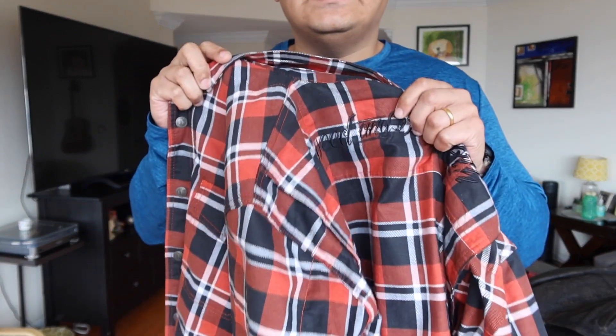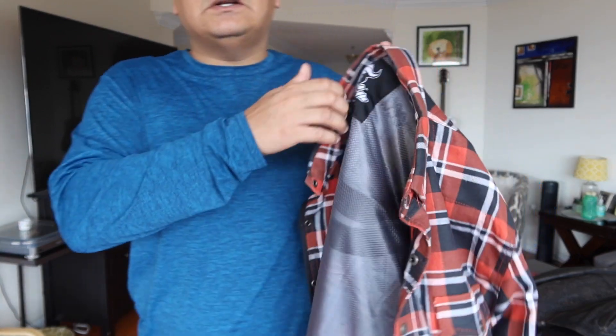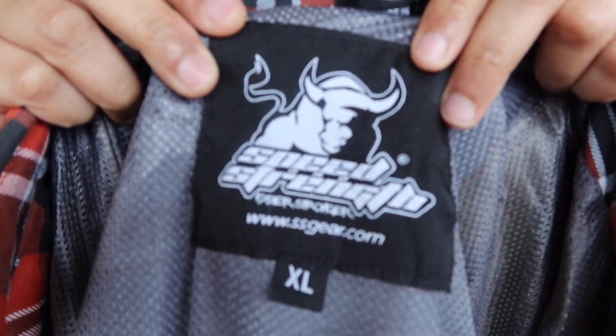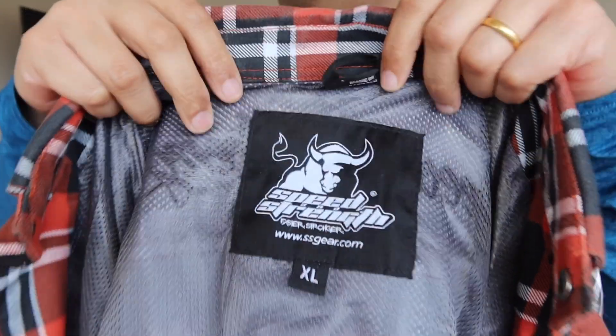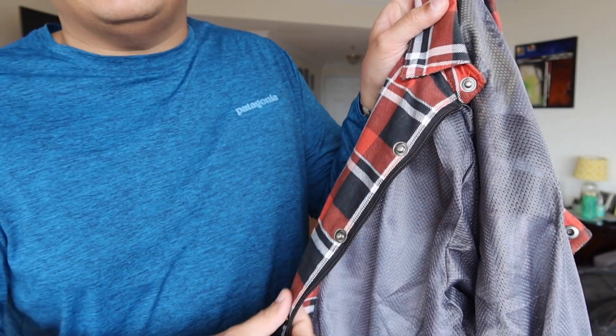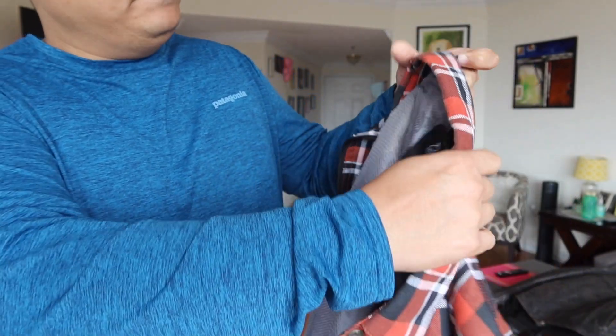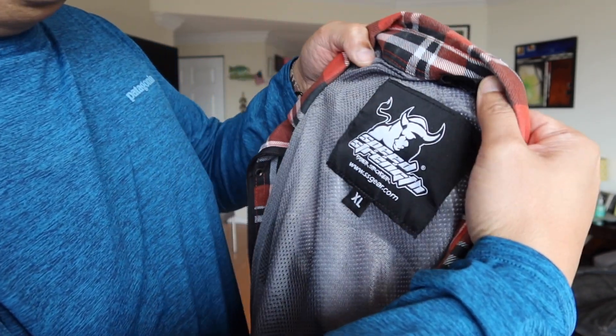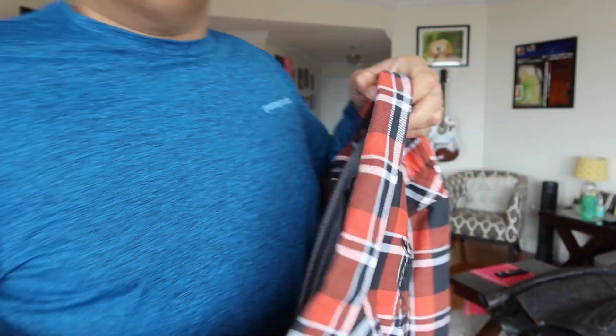The first layer I wear is a riding shirt — not just any shirt, but a bike shirt. It's got Kevlar inside and layers. It also has a zipper so that when you're riding, the buttons don't flap open. This is by a brand called Speed and Strength, and they're very good for their shirts.